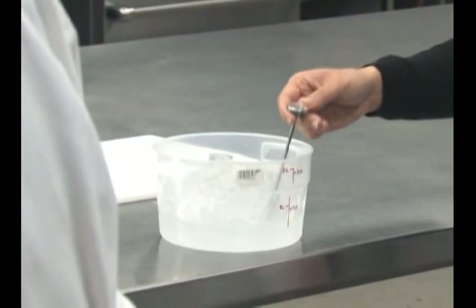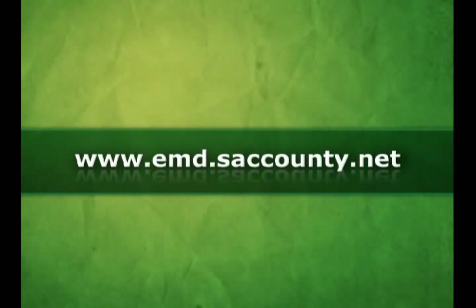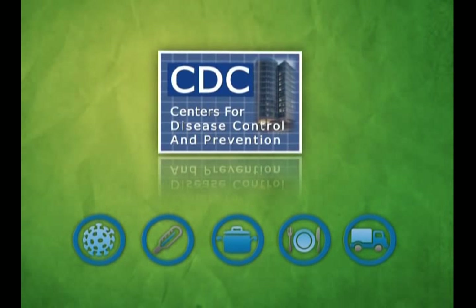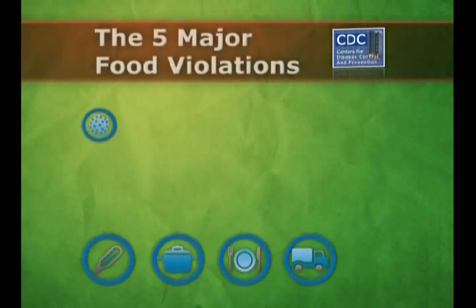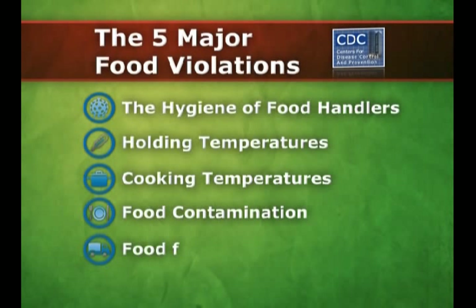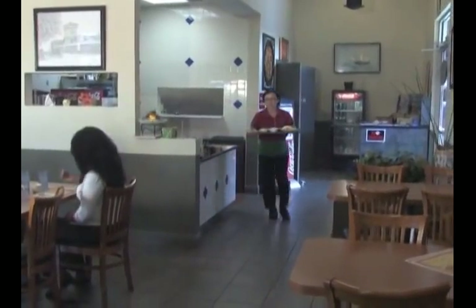For more information on the free services provided by the Sacramento County Environmental Management Department, go to www.emd.saccounty.net. Major violations are based on risk factors that the Centers for Disease Control and Prevention have identified as most likely to cause a foodborne illness. These risk factors include the hygiene of food handlers, holding temperatures, cooking temperatures, food contamination, and food from unsafe sources. These are the risk factors that you will want to be aware of to ensure that the food you are serving to your customers is safe.